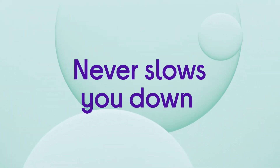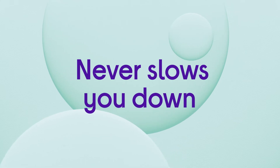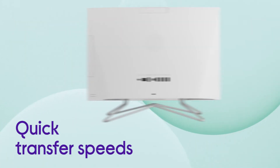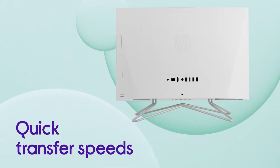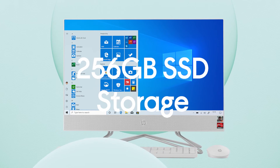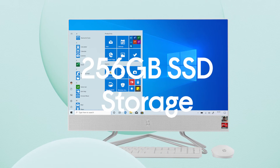You never need to worry about it slowing you down, so you can get things done and enjoy a responsive experience that's all built into a monitor. There's loads of storage readily available which is capable of quick transfer speeds with up to 256GB of SSD storage.